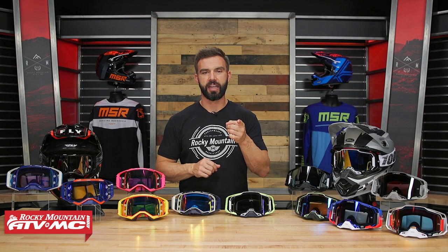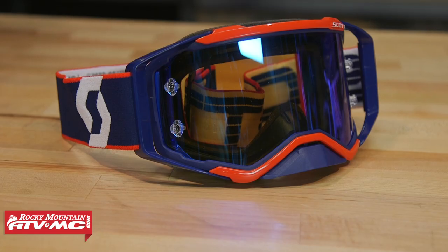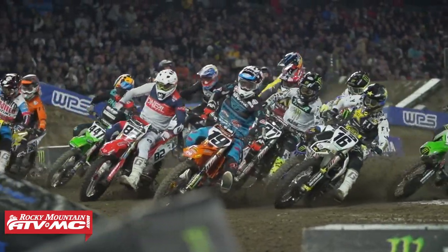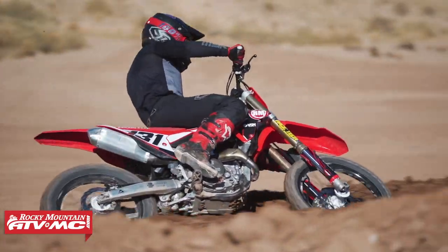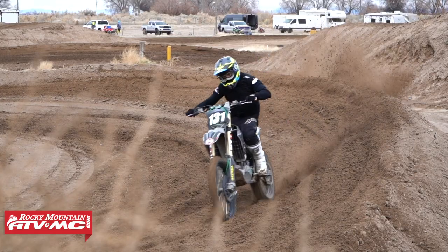All right everyone, thank you for checking in. I have the 100% Armega and the Scott Prospect. These are two premium goggles. If you're watching Supercross or Motocross, you're gonna see a lot of the top level riders wearing these. I have also spent a lot of time in both these goggles, so today's video, the purpose of this, is I want to give you my personal feedback.